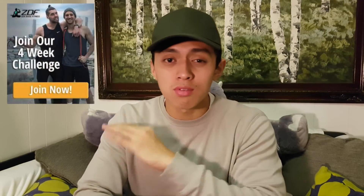First, I'm gonna be doing the four-week challenge from Zendude Fitness, which is a 30-minute cardio routine every day for five days a week. So Monday to Friday I'm gonna be doing it.